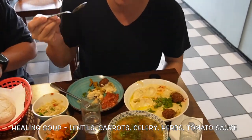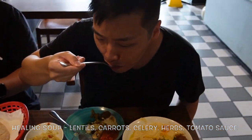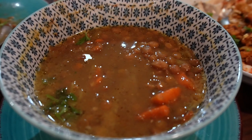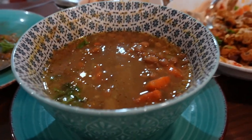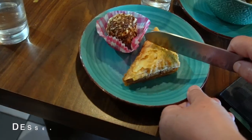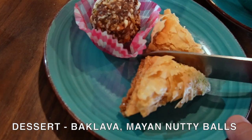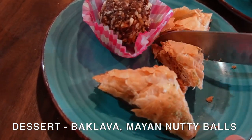I'm going to try the famous healing soup. Oh wow, this is really good on a rainy day. It's like a comfort food for the soul. There are also vegan cookies and vegan baklava with pistachio and homemade syrup.